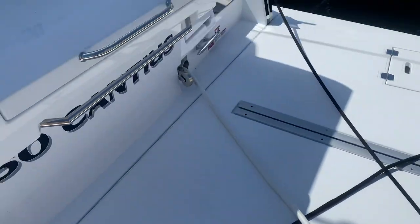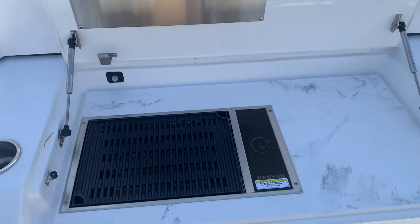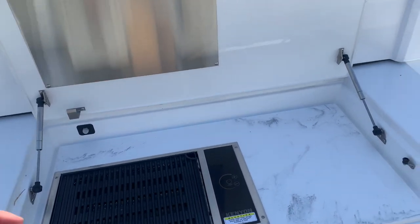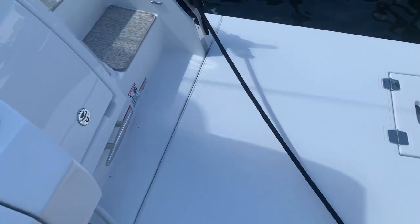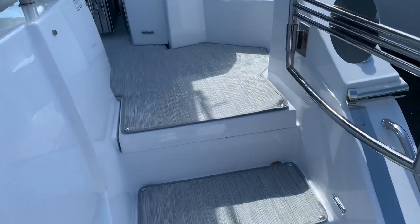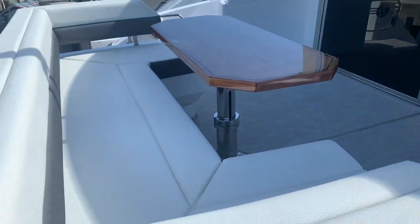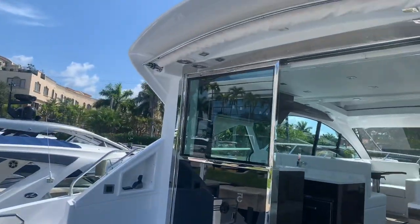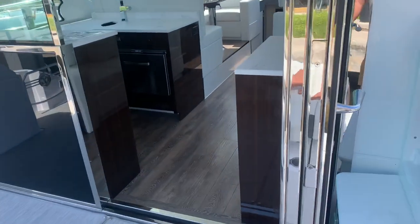Stepping aboard, I'm on a large hydraulic swim platform with a barbecue grill on the aft — a nice place to hang out, kids-friendly. Swim up, grab a hamburger or hot dog. We have entrances on port and starboard up into the cockpit, with a nice U-shaped seating area and an electric shade that comes out of the hardtop.